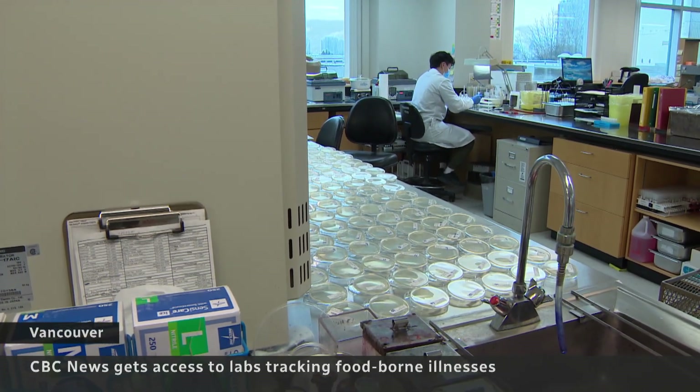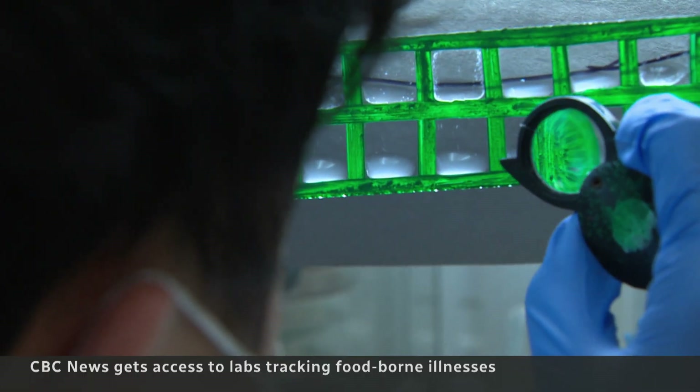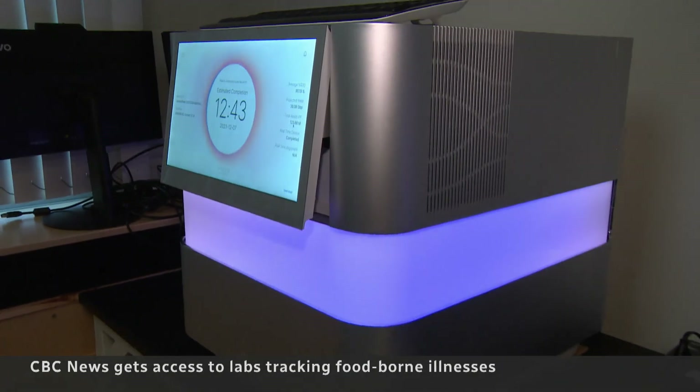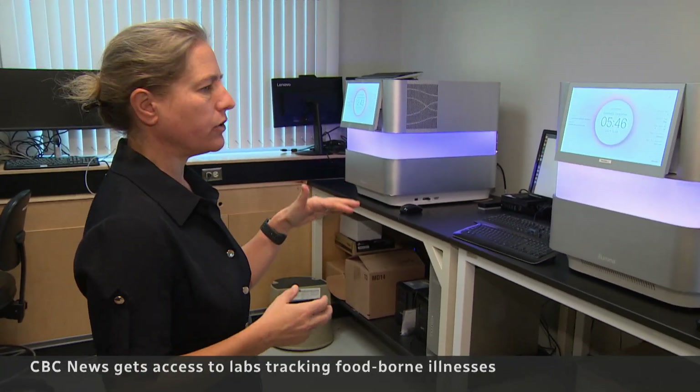Inside this lab, scientists race to confirm potential foodborne illness, searching through harmful bacteria detected in stool samples. This was a unique organism that we'd never seen before. We have a whole bunch of machines that are dedicated to try and identify the genotype of the organisms we see.